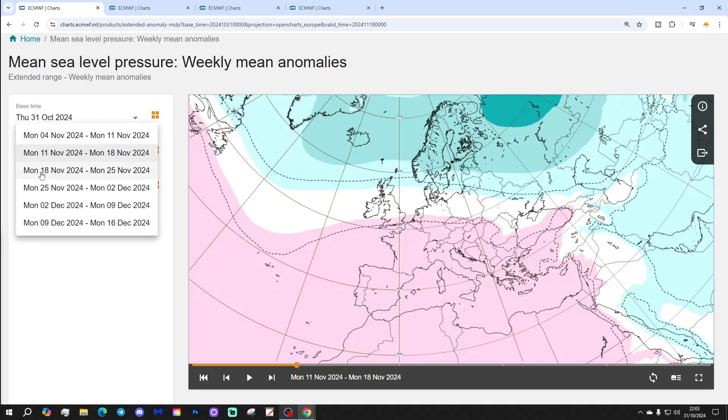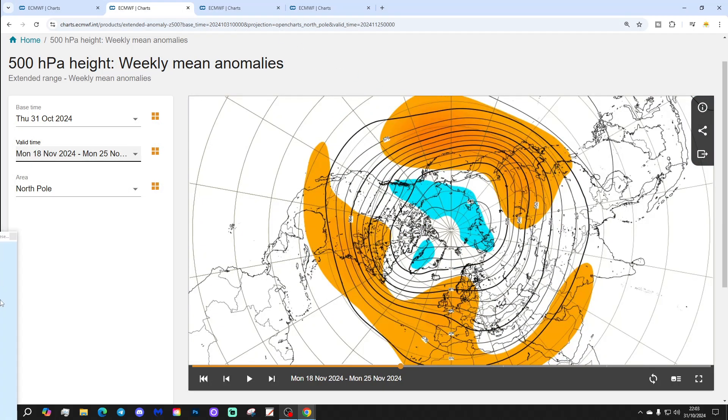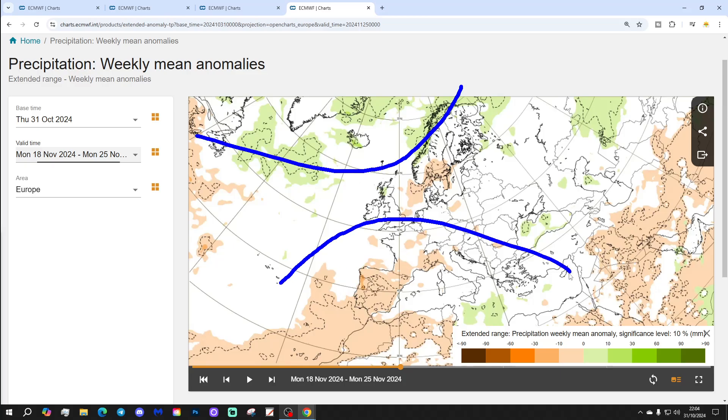Week three will be the 18th to the 25th of November, and high pressure comes back again. It's going to be showing up to be exceptionally dry and also mild — goodness gracious me. High pressure building back up from the Azores, jet stream going back up there again. The 500 millibar heights show above average heights through many parts of western Europe, with below average heights way to the north. Temperature anomalies are still above average — what a warm November this is going to be — by about 1 to 3 degrees. Precipitation is wetter than average to the north and drier than average to the south.